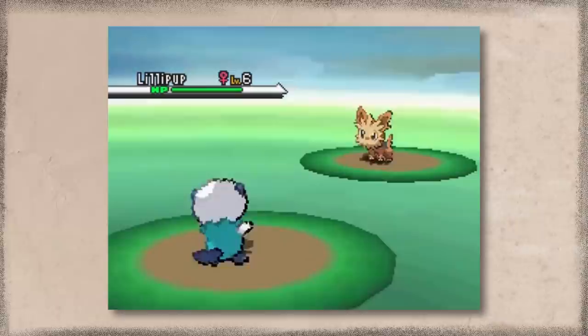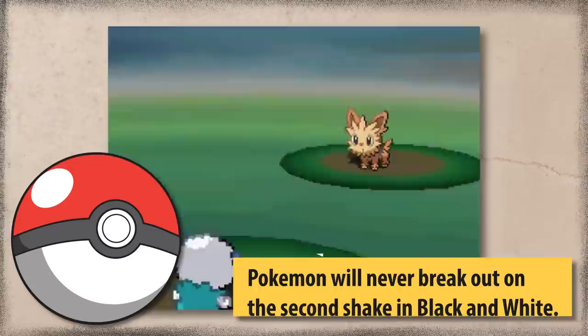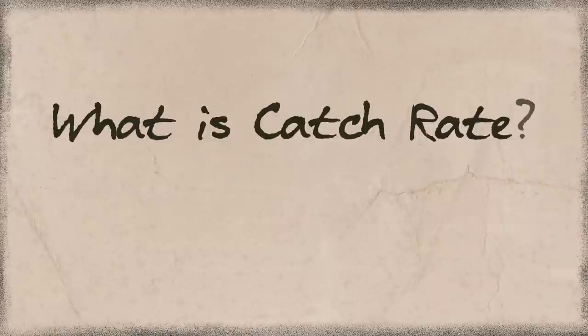But for now, we good. So let's gush over some programming. Every gen came with fun little bits of trivia. Did you know that in Gen 5, the Pokemon would never break free from a Pokeball after two shakes? The first shake — fear. Second shake — calm. Third shake — panic. The Pokemon would either always be caught, or it would pop out after one or three shakes, never two. What a fun little bit of trivia.